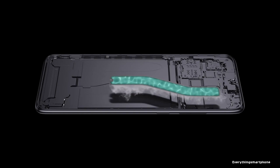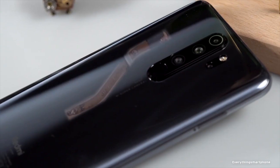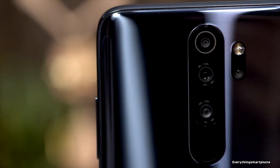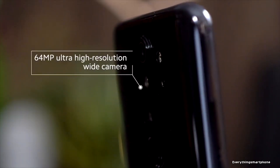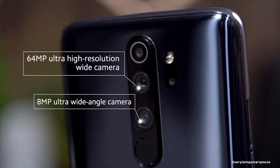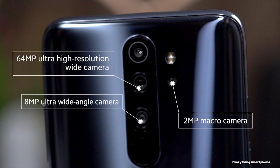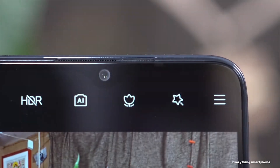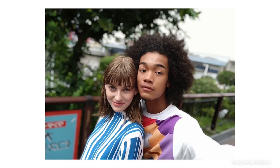The phone supports memory expansion up to 256GB via microSD card. For the main camera, it has an upgraded quad camera setup on the back: a 64-megapixel main shooter with f/1.8 aperture, an 8-megapixel ultra-wide lens with f/2.2 aperture, a 2-megapixel f/2.4 dedicated macro camera, and a 2-megapixel depth sensor lens. On the front, it has a 20-megapixel selfie camera with f/2.0 aperture.